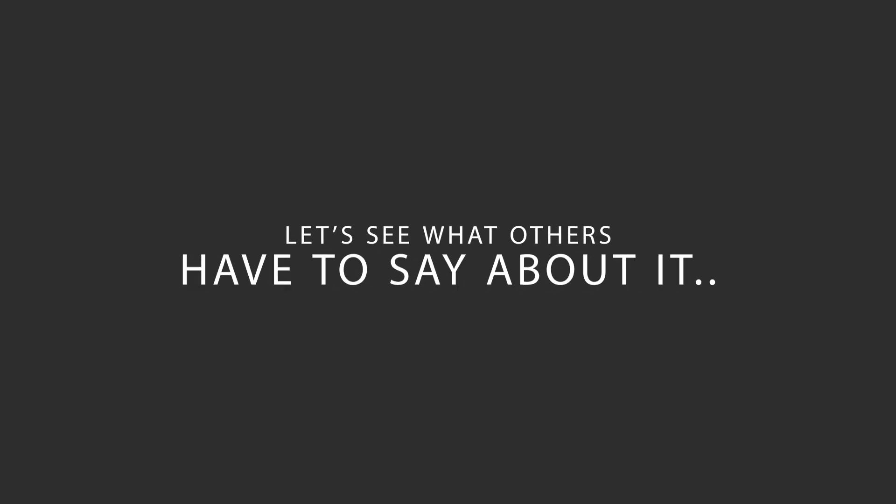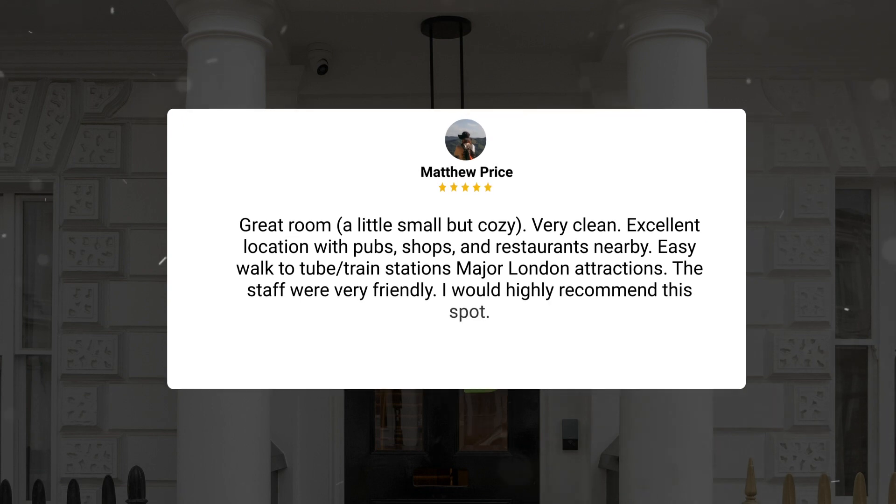Here's what other travelers have to say about this hotel. Great room, a little small but cozy, very clean, excellent location with pubs, shops, and restaurants nearby, easy walk to tube train stations and major London attractions. The staff were very friendly. I would highly recommend this spot.